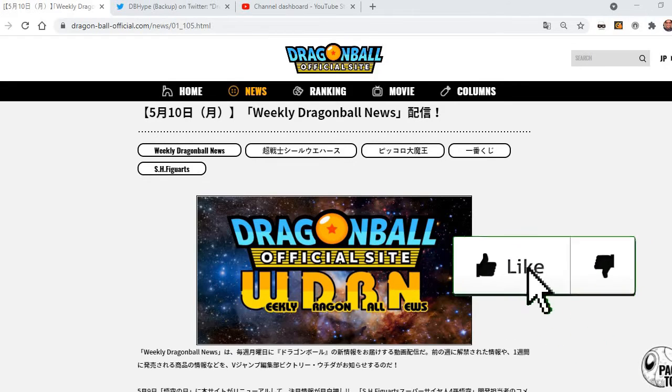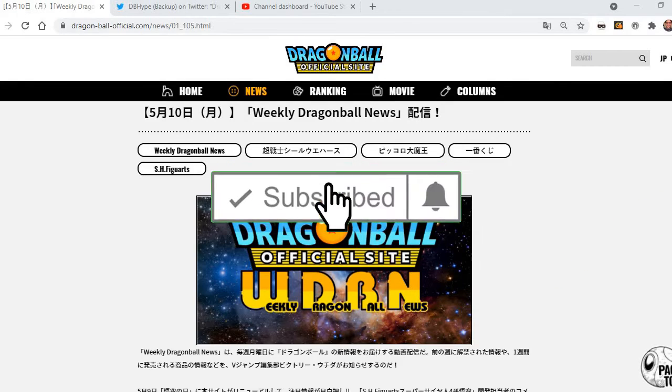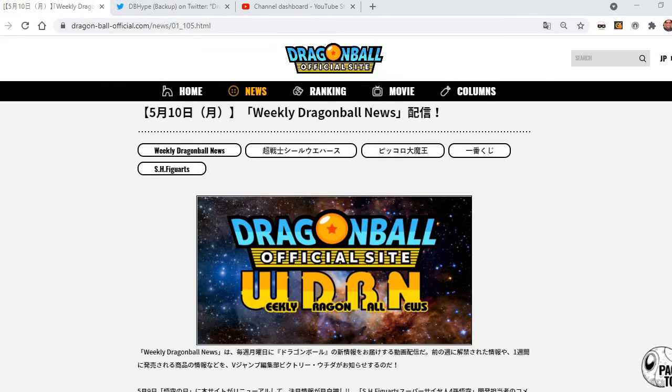If you haven't already, hit that like button for the video, subscribe if you haven't already, and hit the notification bell whenever I upload new videos just like this talking about Dragon Ball and whatever new material is coming out from the Dragon Ball franchise.